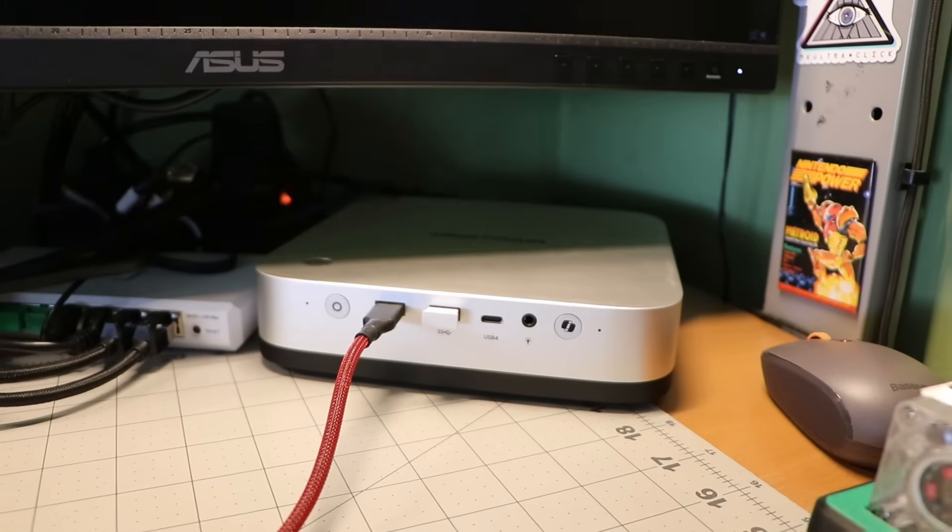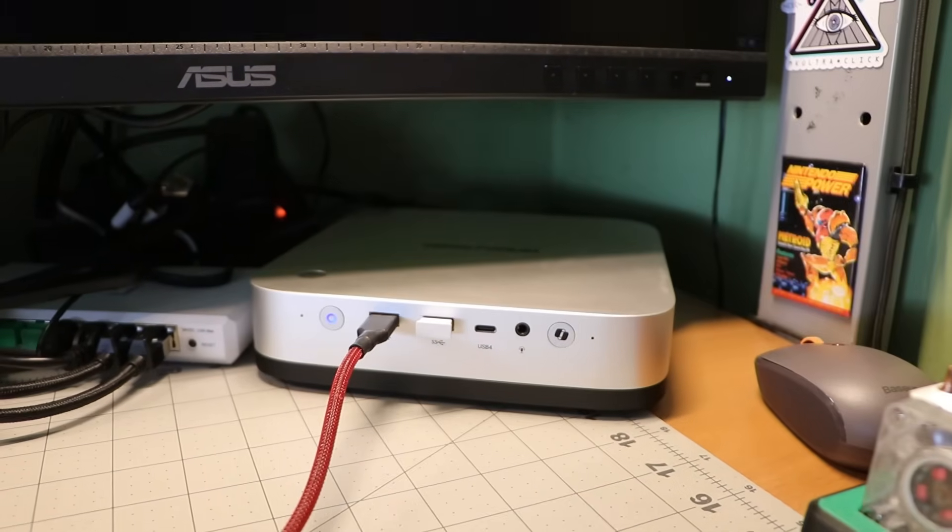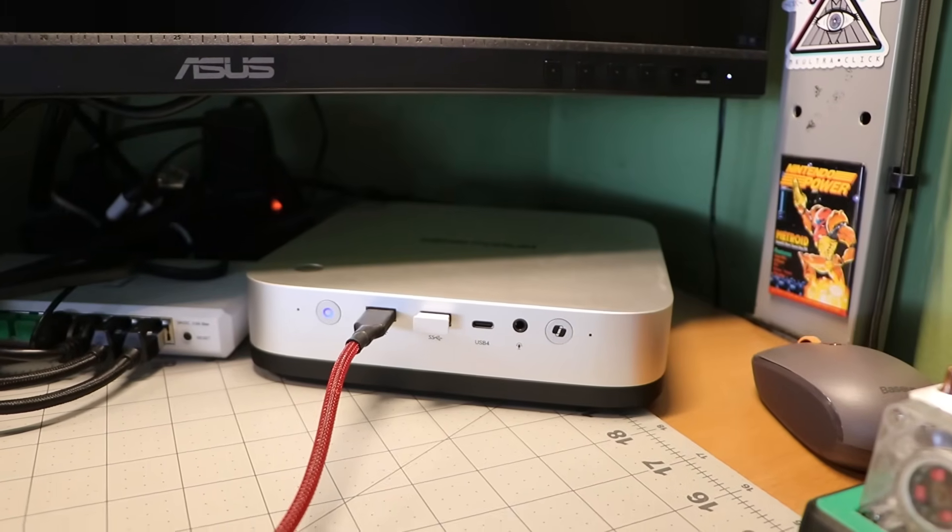That's my review of the Minisforum AI X1 Pro, and I'm not done with it just yet. I'm going to be replacing the M.2 that's in here with another one, installing Debian, and seeing just how the AI X1 performs as a small home lab machine. Let me know if there's anything in particular you'd like to see me install — leave something down in the comments. And until then, I've got to go get one of my 3D printers warmed up for the next video. Take care of yourselves. Have a good one.